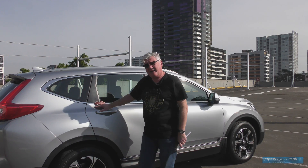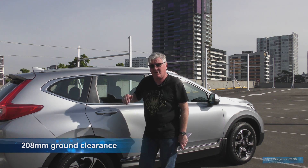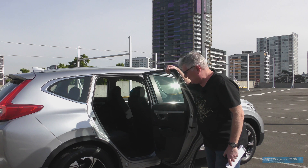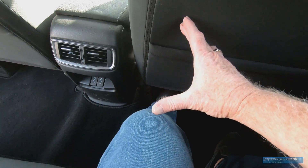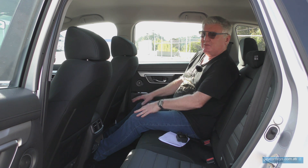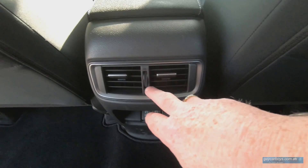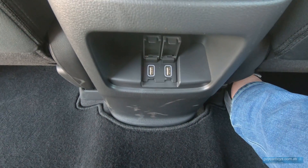A lot of people buy SUVs for ease of access and their high riding position. This one has doors that open 90 degrees. I don't think I've been in the back of a medium-sized car with this much space — the seat is set for me and look how much room there is between my knee and the seat in front. I can actually stretch my legs out. There are also vents in the back for air conditioning and two USB chargers.